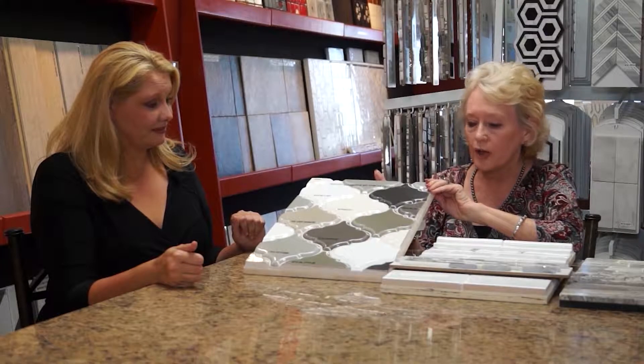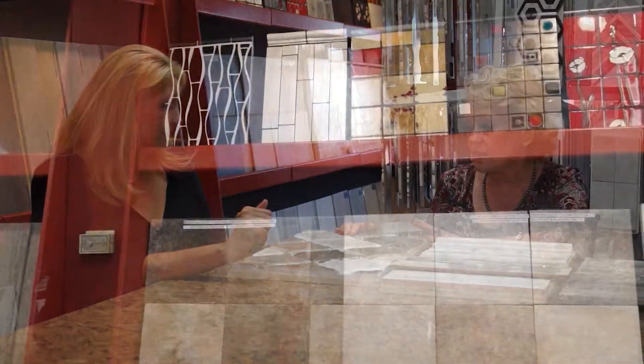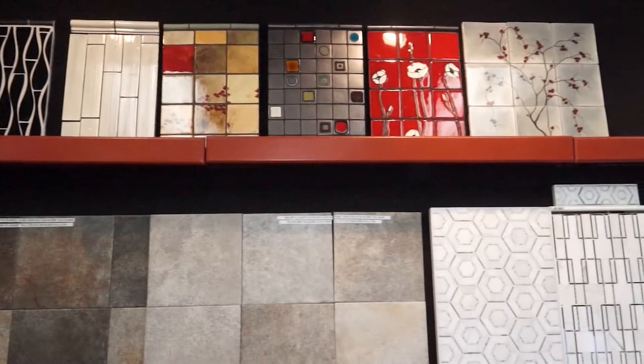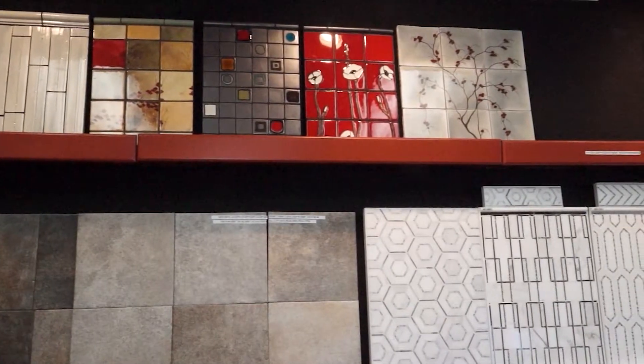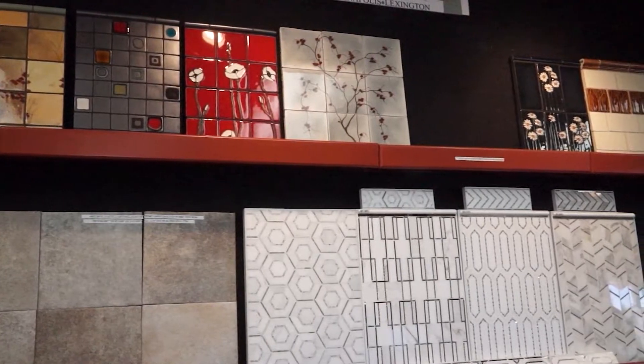Another popular item is this arabesque ceramic design — it's very popular, showing up in natural stone and ceramic, and it seems to be what everybody's asking for. What would you pair this with? We could pair it with any of our granites. It can also be used as a border or accent — it doesn't have to be the entire wall. And since it's a multiple-color piece, you would normally just use one or two of these colors.